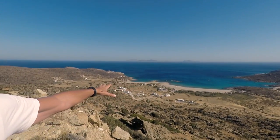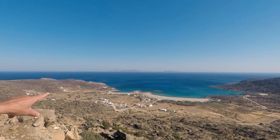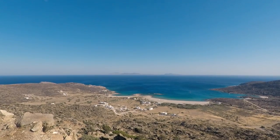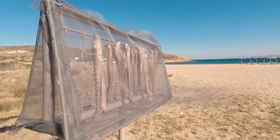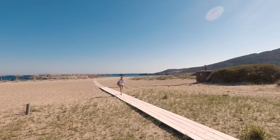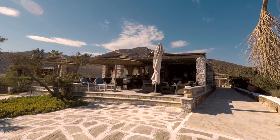Behind me you can see the bay of Manganari. It has four beaches, very deep, and some of them are organized with sun beds. On the back you can see the island of Santorini, so we are on the southern tip of the island of Ios. By the beach they are currently drying some octopus in the sun. There are organized beach areas with little tavernas directly on the beach. We had our aperitif here with this beautiful view — two beers — and now it's time to head home.